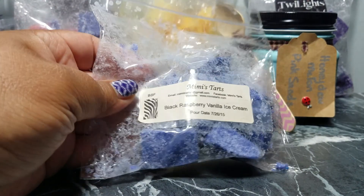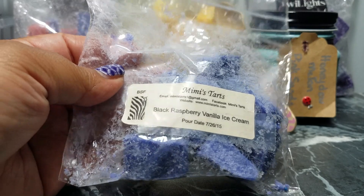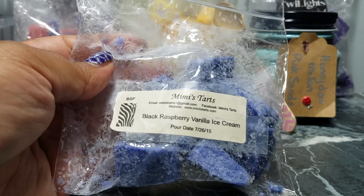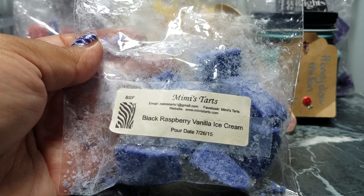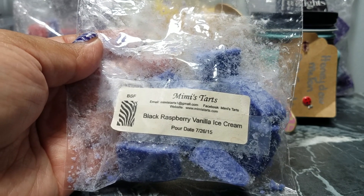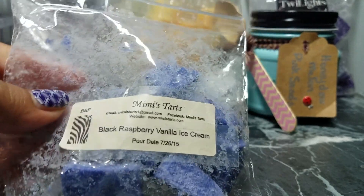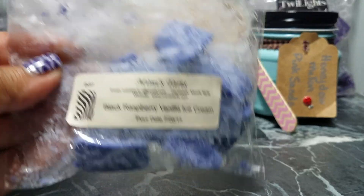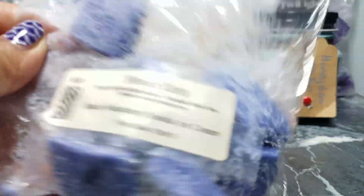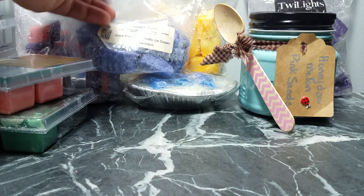Another Mimi's Tarts I have is Black Raspberry Vanilla Ice Cream. It is so delicious — I kind of get a peppermint undertone when I melt it, maybe from the black raspberry. I've had this for about two years and it still throws like a beast. It used to be a cute little dog bowl with paw prints and bone tarts, and once I used those up I cut up the bowl — that's what I have left. I want to melt through it since it's older.